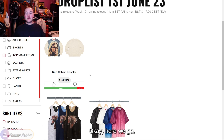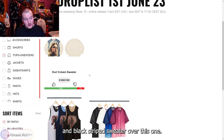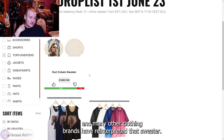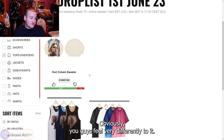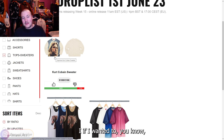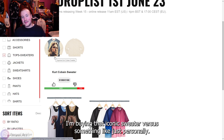On the Kurt Cobain Sweater — I'd much rather have an Undercover reinterpretation of his iconic red and black striped sweater, which Undercover has done many times across multiple seasons. Many other brands have reinterpreted that sweater too. I'd prefer something like that over this piece. It's a downvote from me — it's just not hitting. If I wanted to shout out Kurt in an outfit, I'd go for that iconic striped sweater over this.